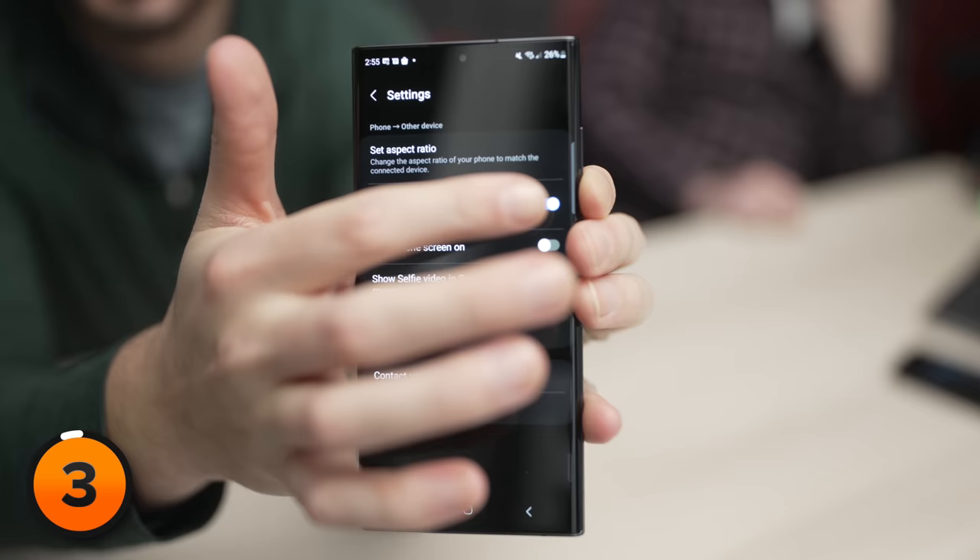Keep in mind this setting will be grayed out if your phone isn't connected to a TV. I wish we could just turn this off now, because who's going to remember to turn it off when they connect to their TV?